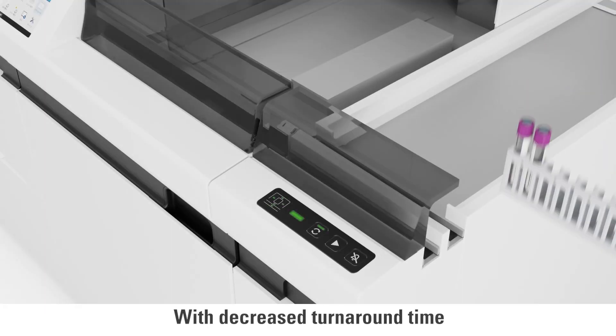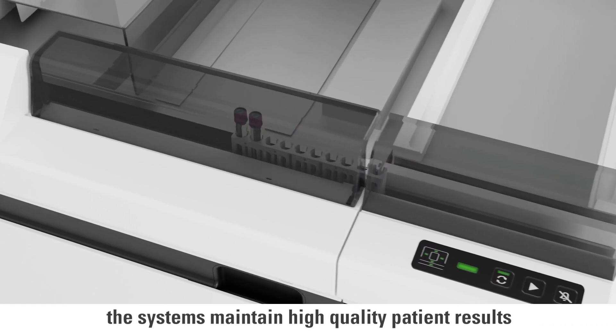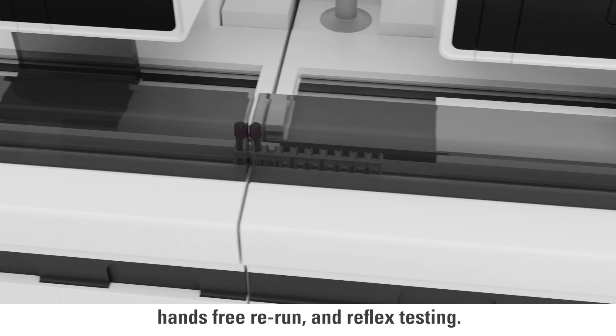With decreased turnaround time and optimized labor utilization, the systems maintain high quality patient results through automatic workload balancing, hands-free rerun, and reflex testing.